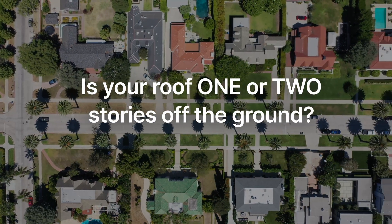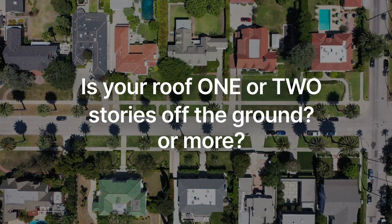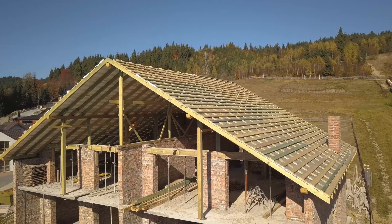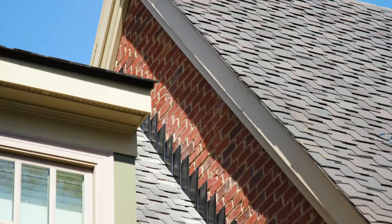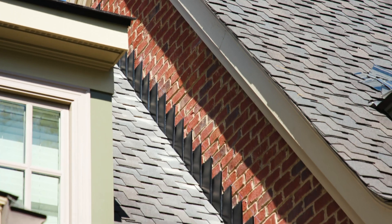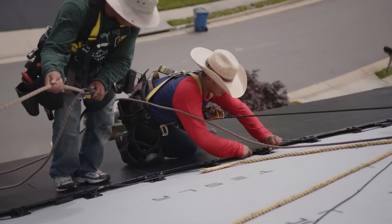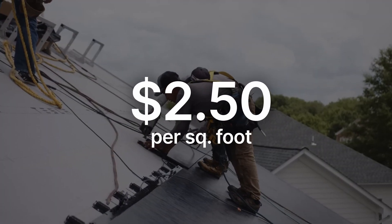Is your roof one or two stories off the ground or more? Are there lots of peaks and valleys? That will increase the cost of materials and engineering to get everything to fit. On the flip side, a pretty straightforward gable roof with mostly rectangular faces on a single story home will keep costs down. Similarly, tearing off an old roof and replacing it with Tesla tiles adds about $2.50 per square foot to the cost, so installing the solar tiles on a new roof is a little cheaper.